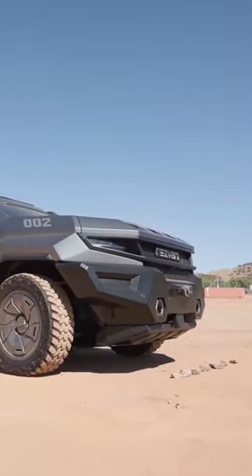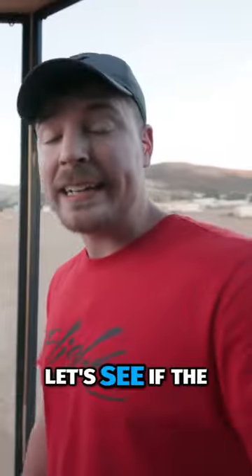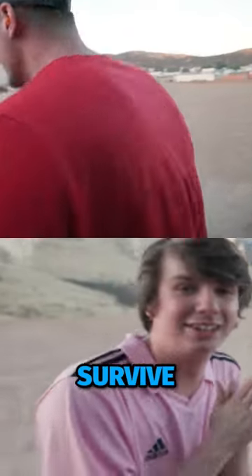And before we blow up this car, I'm going to put feastables inside of it. I'm going to protect my freaking chocolate. So supposedly this car is explosion-proof, but that's never been tested. Let's see if the mannequins, and even more importantly, the feastables, survive.